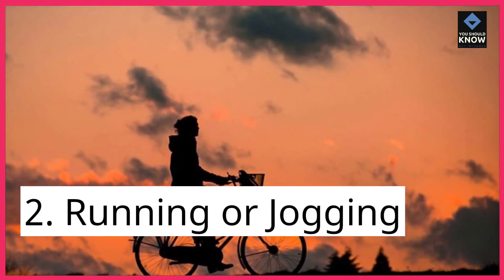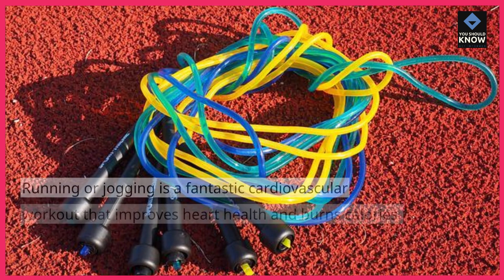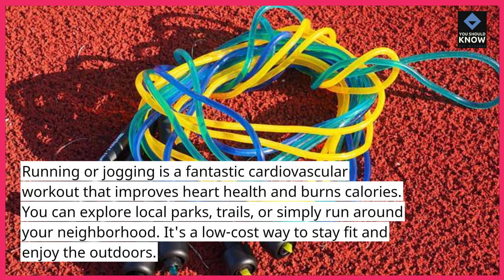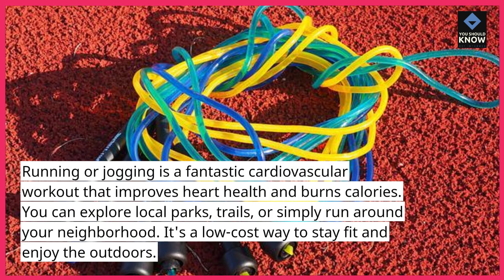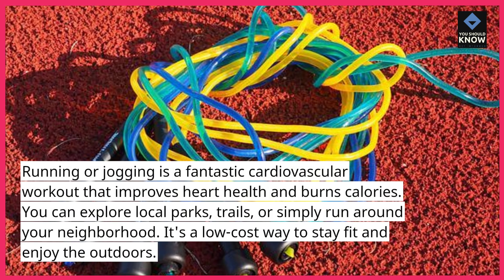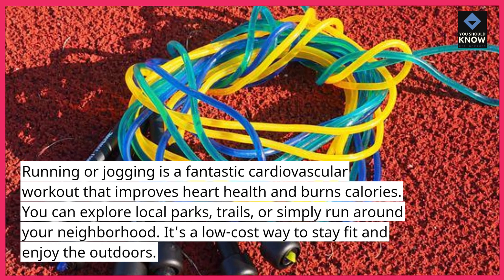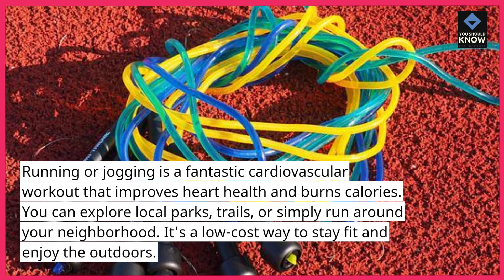2. Running or Jogging. Running or jogging is a fantastic cardiovascular workout that improves heart health and burns calories. You can explore local parks, trails, or simply run around your neighborhood. It's a low-cost way to stay fit and enjoy the outdoors.